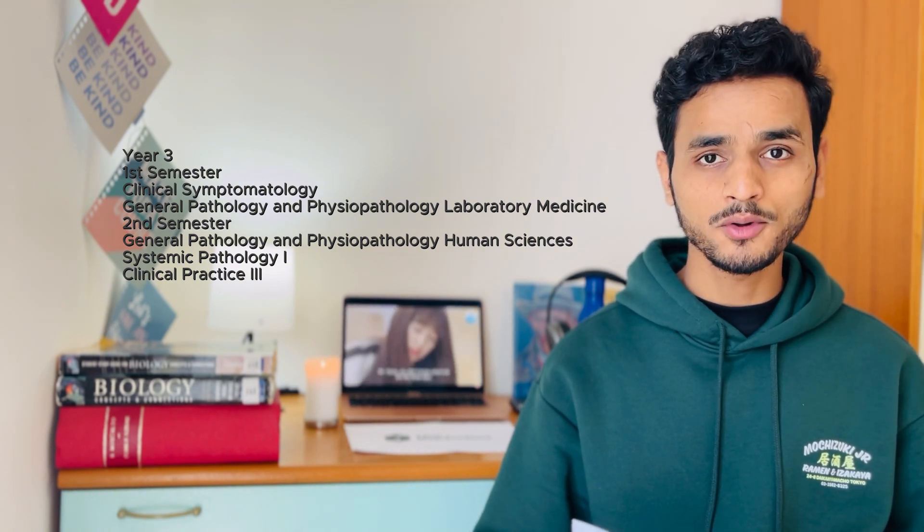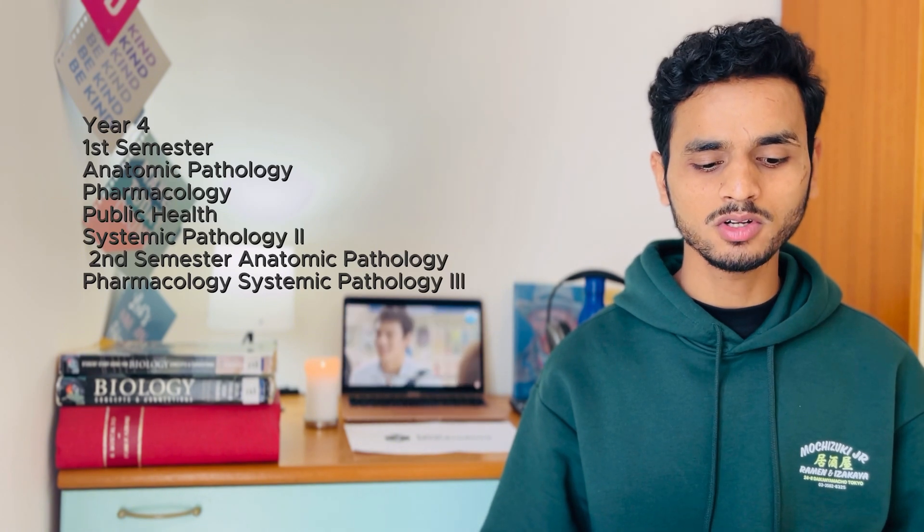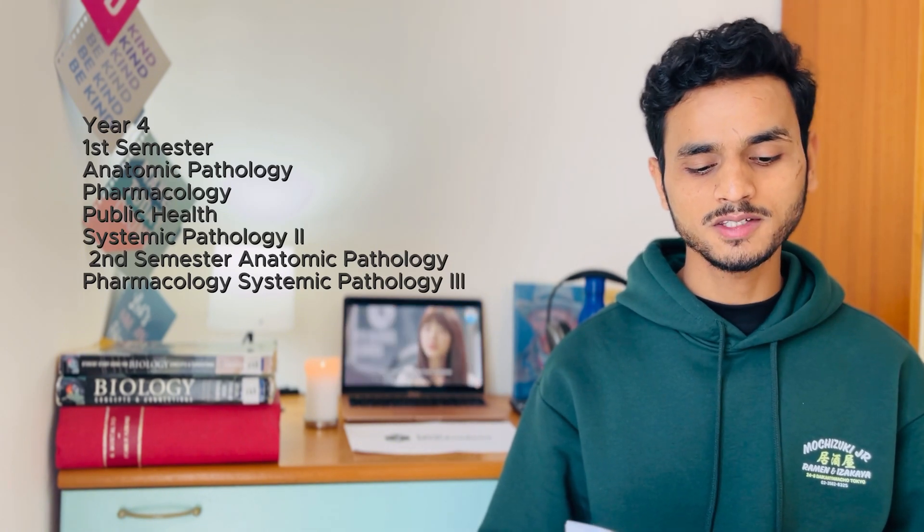In year three you can expect subjects like clinical symptomatology, general pathology and physiopathology, laboratory medicine, human sciences, systemic pathology one, and clinical practices two and three. In year four you can expect subjects like anatomic pathology, pharmacology, public health and systemic pathology three.